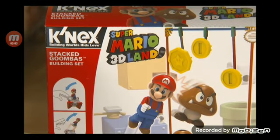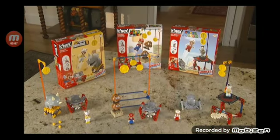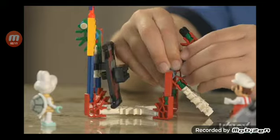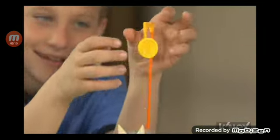The most popular video game character of all time comes to life in New Super Mario building sets, exclusively from Kinex. Now you can build the world of Super Mario Brothers and take Mario and his friends on a brand new adventure.